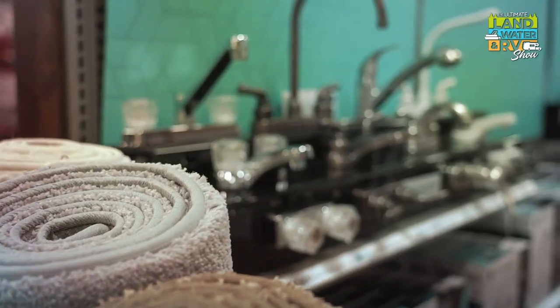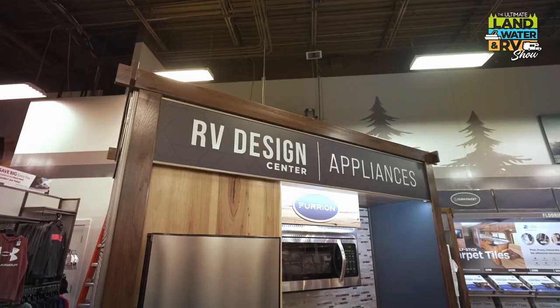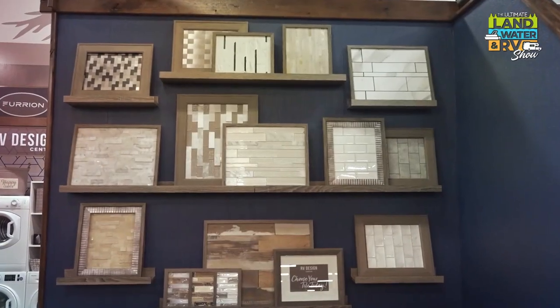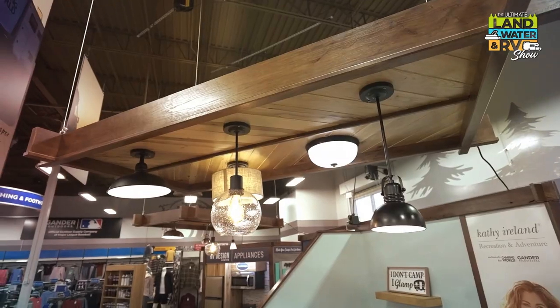A lot of people want to DIY their RV, but with our design centers at Camping World and Gander you're not doing it alone. We'll install it for you — help you with upgrades to your sinks, toilets, kitchens, pretty much everything to make your RV truly your home. You and I both have spouses who are great at design, and with soft hands like these I like the design centers — you can drop off your RV, they upgrade everything, and you bring it back to the spouse saying 'look what I did!'